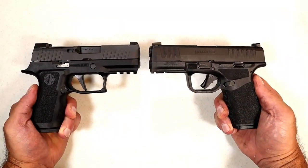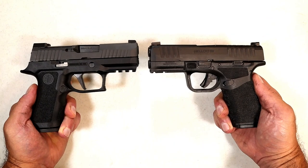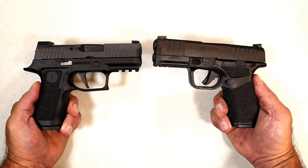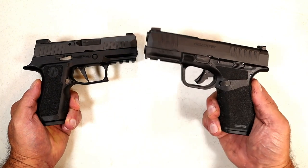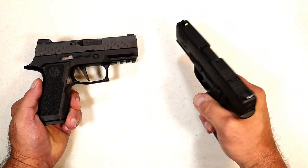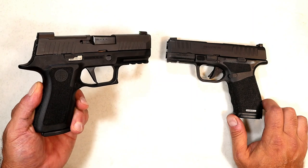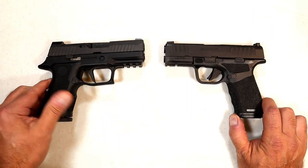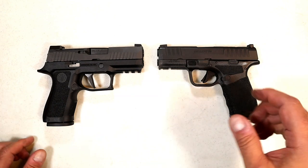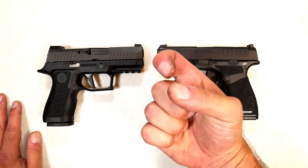Both handguns have been very reliable — fed, fired, and ejected everything I put through them — so there's no meaningful difference in reliability or accuracy. If I'm looking for a carry gun with a larger than three inch barrel, I'm going with the Hellcat Pro: a little thinner, a little lighter, easier to carry. But for just going to the range and having a great time, I'm going with the X Compact — an incredible shooter. I'm proud to own both. Which one would you choose? Please subscribe, share, and thanks for watching — be safe.